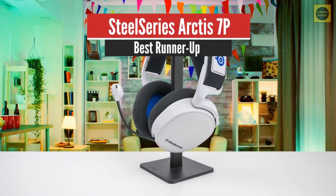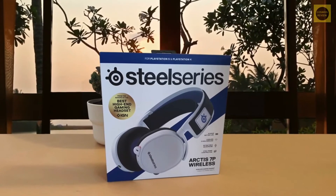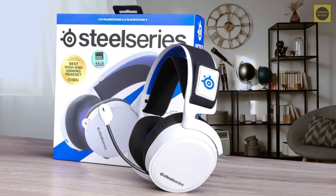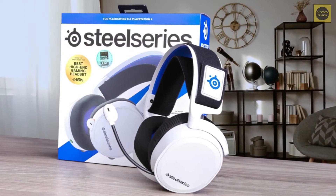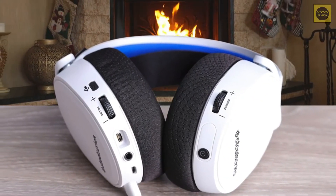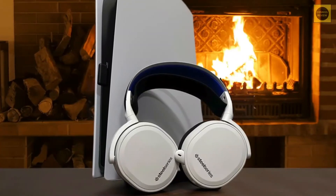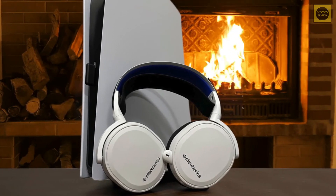Number 2: SteelSeries Arctis 7P – Best Runner-Up. The SteelSeries Arctis 7P Wireless are gaming headphones with full wireless compatibility with PS4 and PS5 consoles. They're well-built, comfortable, have very low latency, and their boom microphone does a great job of recording your voice even in noisy environments. They offer around 24 hours of continuous battery life and have an auto-off timer to help save battery when you're not actively gaming. While their design can cause inconsistent audio delivery due to fit and positioning, their sound profile can be tweaked via SteelSeries Engine companion software.